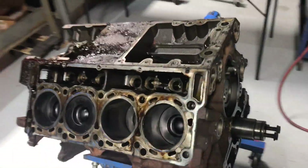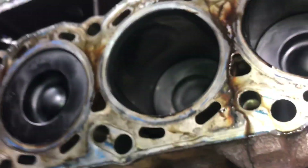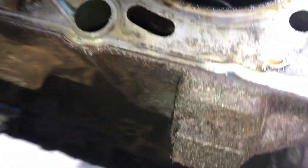Look how rusted it is. I've already needle-scaled it, but you can see how bad the outside of the block was. I needle-scaled it a little bit — granted it was on the engine stand so I couldn't get behind the mounts. It's not looking too bad, but it could benefit — this is a snow plow truck — it could benefit from just being refreshed. You can see all the crap I got off it.